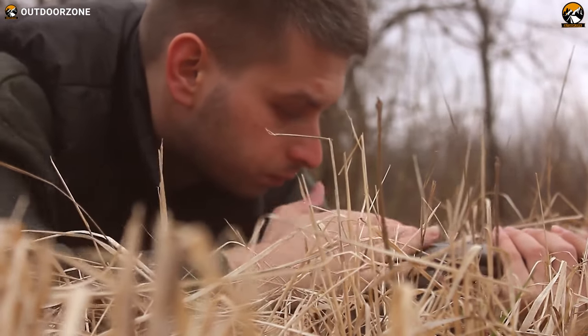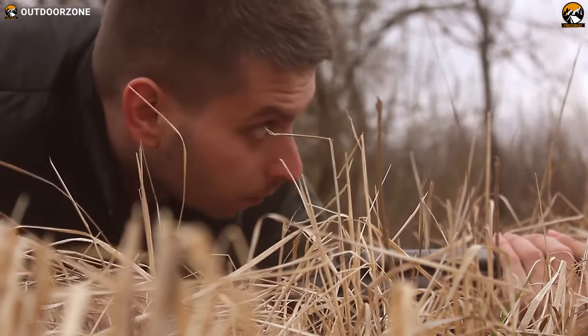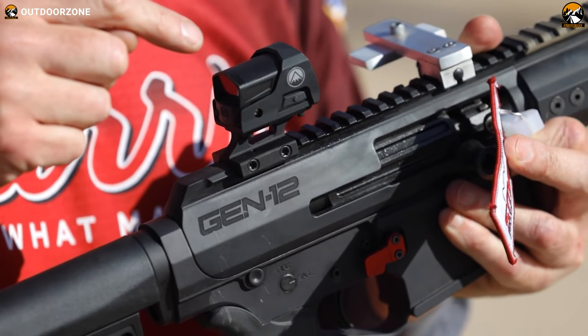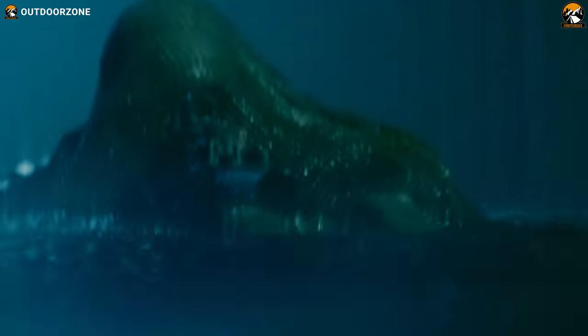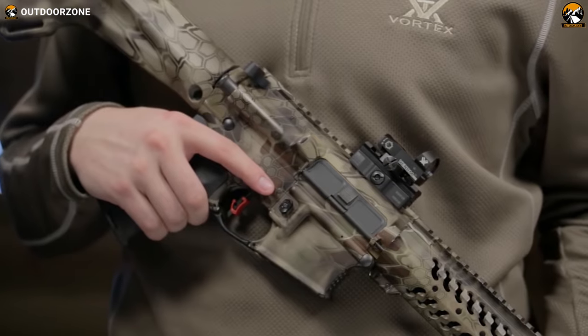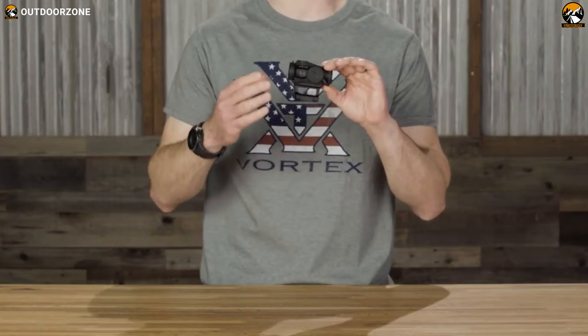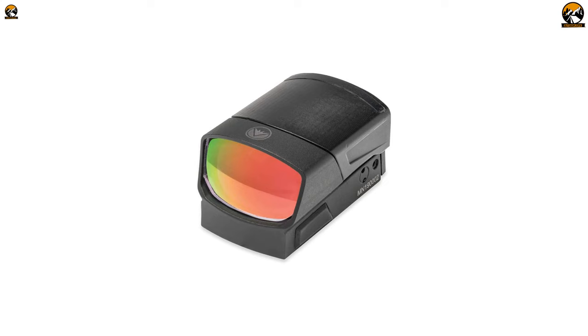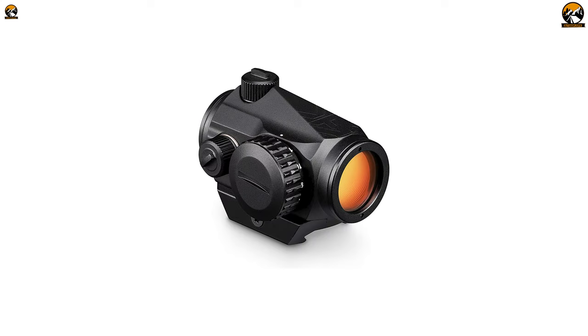Sometimes the trouble you're facing may not be your shotgun or the skill you have. Sometimes you just need to pay attention to the red dot sight you're using. A minor upgrade with a red dot sight can change that perspective entirely. It's an essential accessory for your shotgun, so you need to choose wisely. That's why today we'll talk about the top five best red dot sights for shotguns.